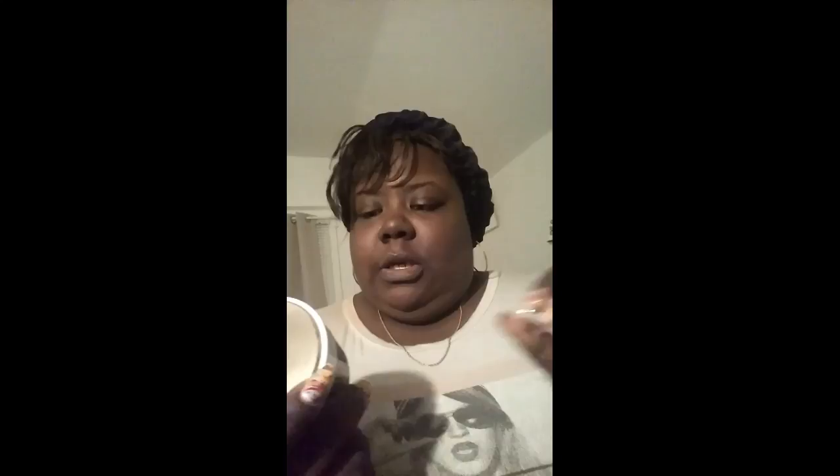The instructions say: scoop onto hand using the enclosed spatula, apply evenly to dry face avoiding eye area, leave on 10 to 15 minutes. My camera kept shutting off on me — I'm so sorry, guys — but I was getting ready to apply the mask. Again, the Dirty Detox by Bare Minerals. It's a green color, looks like mud green.